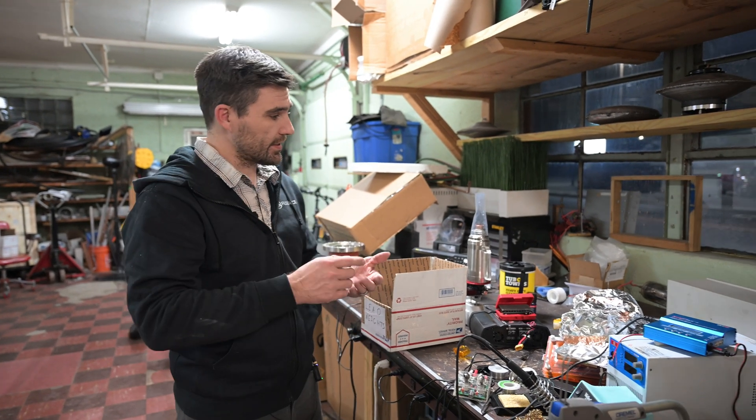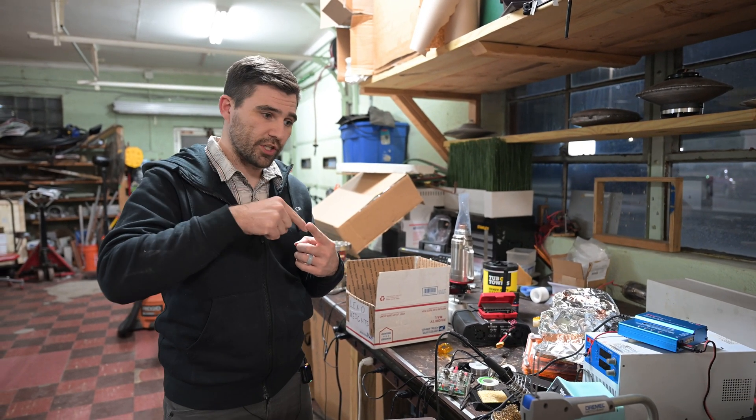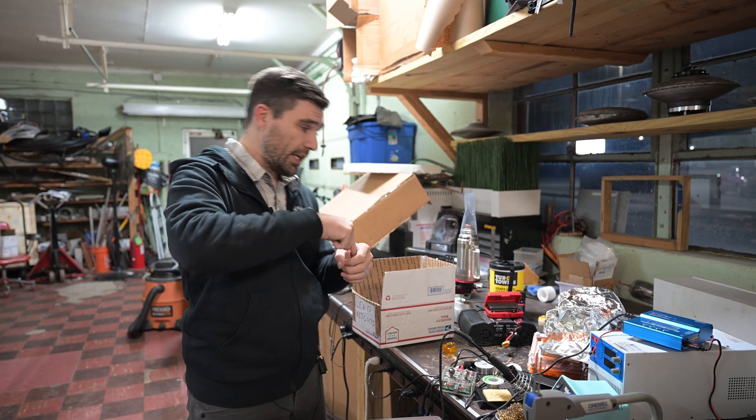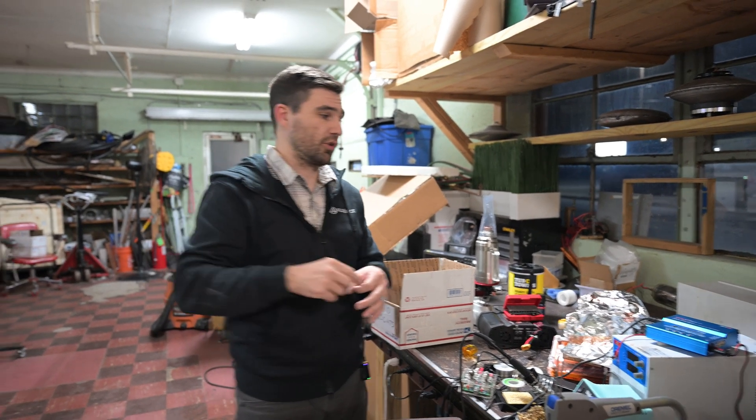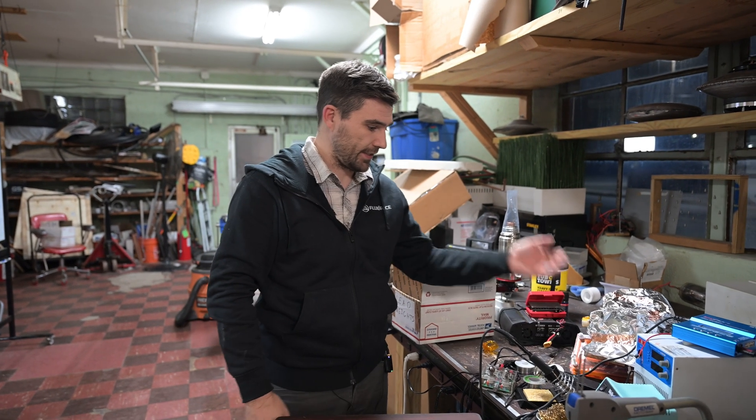So the liquid metal in this case functions kind of like a bearing but it's conductive, right? Exactly. So instead of having metal on metal where you get friction, this is metal on liquid metal, so it's much lower friction as the thing spins around but still maintains electrical contact, which you need if you're going to have an electrical circuit like this.